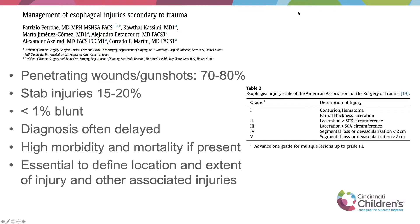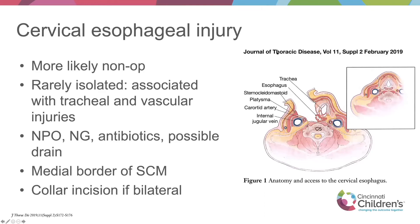Isolated esophageal injuries are pretty rare. The esophagus is protected by a lot of structures, so if it's injured, chances are many other things in the neck and mediastinum will be injured too. These injuries tend to be more penetrating, from knife wounds or gunshots, and much less frequently from blunt trauma. The diagnosis is often delayed because we're not looking for esophageal injuries, but once suspected, we have to determine exactly where the injury is to pick an appropriate approach. If you're operating on an esophageal injury, there's a good chance you'll also have an airway or vascular injury.